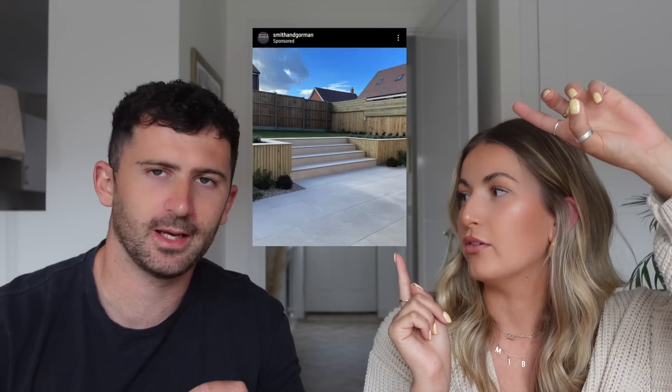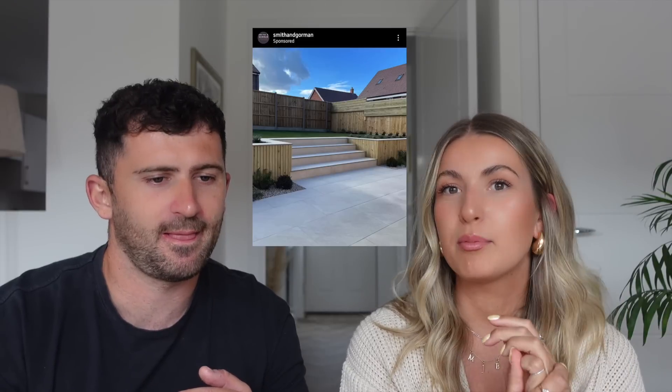I was just scrolling on Instagram and I saw this landscaping company - they'd done it in like a cladding, like timber cladding. So I thought, oh that'd be a good idea, it looks really cool. It's a similar sort of style to what we've done with our bedroom panelling. We did ask people in the vlog whether they liked it and everyone was just like, do cladding. So we were like, 100% let's do cladding. But that is going to come in part two, so make sure you come back for part two.